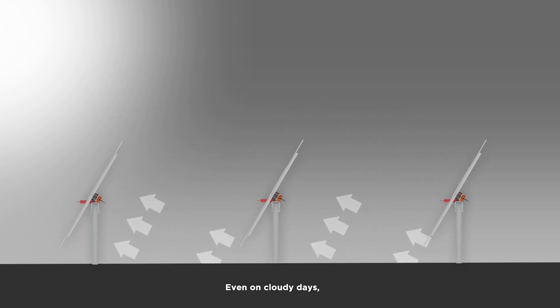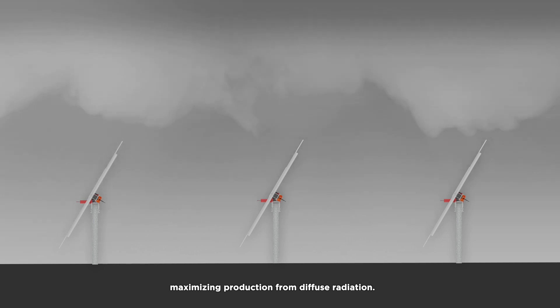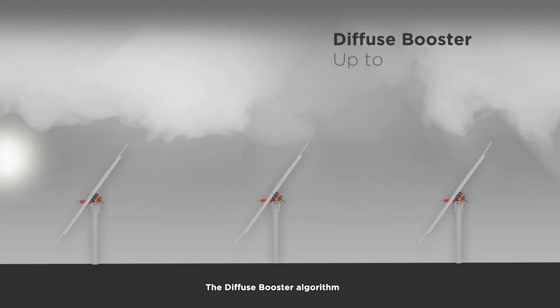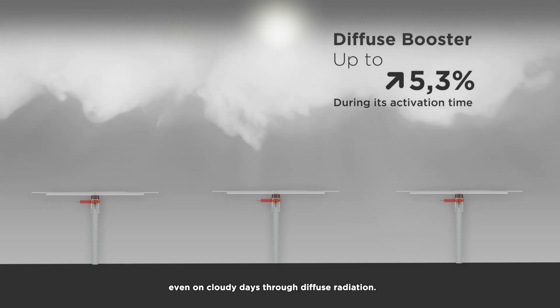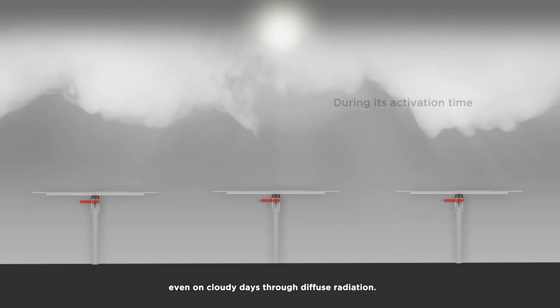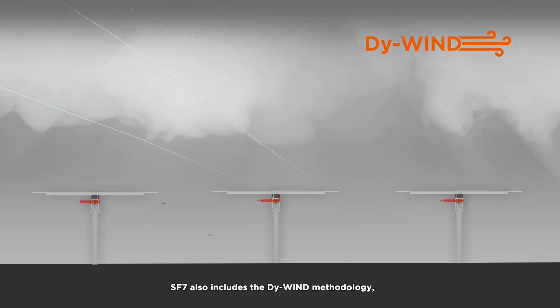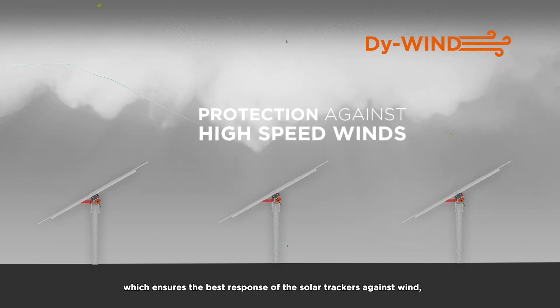Even on cloudy days, SF7 shines with Diffuse Booster, maximizing production from diffuse radiation. The Diffuse Booster algorithm allows for the maximization of solar tracker production, even on cloudy days, through diffuse radiation. SF7 also includes the Dynamic Wind methodology, which ensures the best response of the solar trackers against wind.